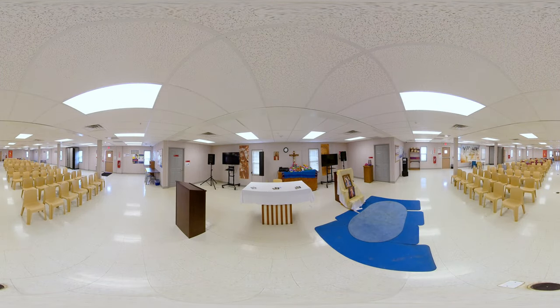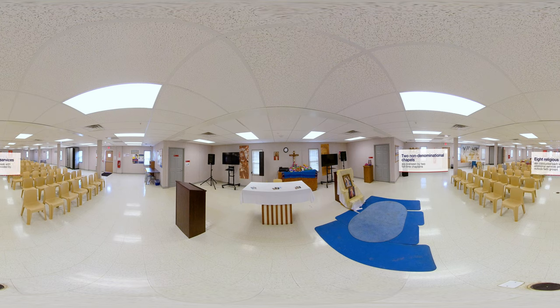The center also has two separate 4,600-square-foot non-denominational chapels for residents to practice any faith they choose. There are eight different religious services held every week, with a chaplain available to residents seven days a week from 8 a.m. to 4 p.m. Local ministries also visit the center to engage with residents if they choose.